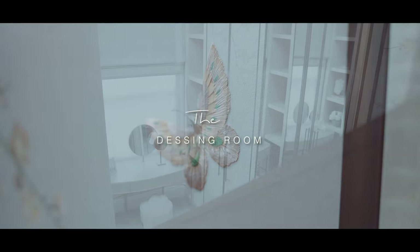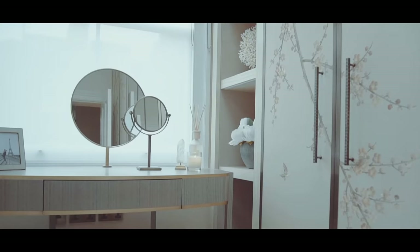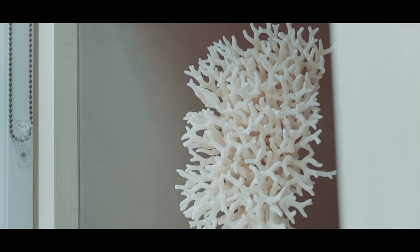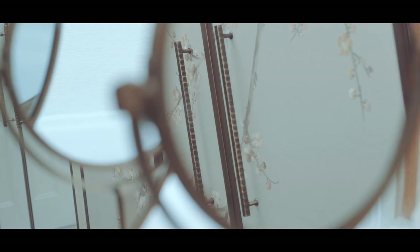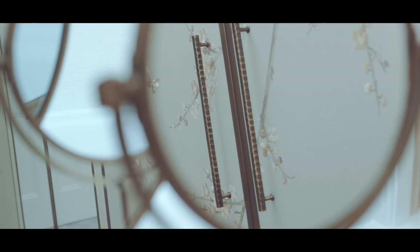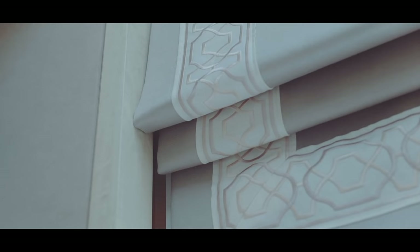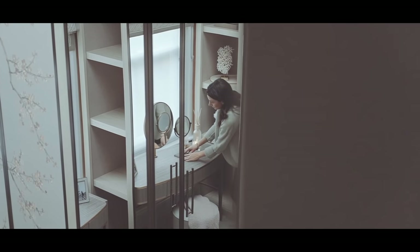A dressing room is such an indulgent and special room — it's a space where you can retreat from the world and get ready for the day or a special event. I wanted to create a glamorous space for our equally elegant client; it was a room she had dreamt of for years. She wanted an unapologetically feminine space with a soft palette of dusty pinks — a complete departure from the rest of the house.